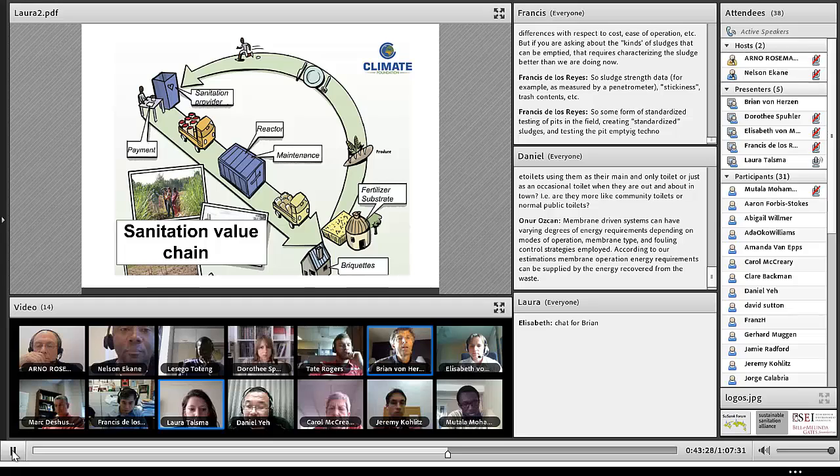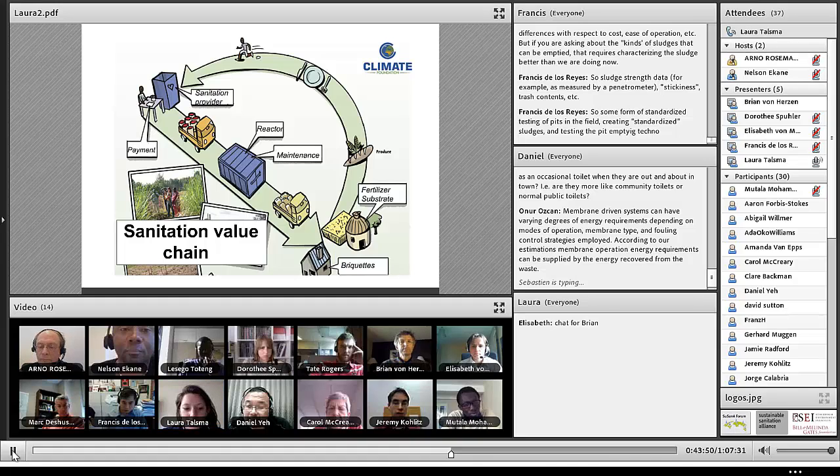I'll hand it over to Laura Talsma, who's also with the Climate Foundation, to discuss the sanitation value chain. As we're talking about the missing links in the value chain, we wanted to show the sanitation value chain as we envision it for our future. We're working on a community scale, collaborating with community-scale waste infrastructures such as Sanergy in Kenya. Sanergy is using toilets in the slums, and their waste is collected separately and brought to a waste collection site. We can plug in our system there. It's a containerized solution which could be plugged in to any human waste infrastructure that's separating their waste streams.